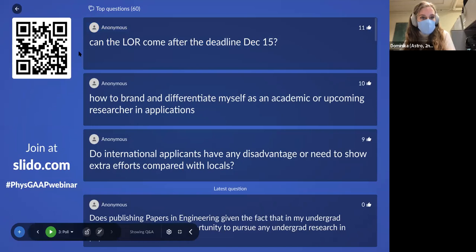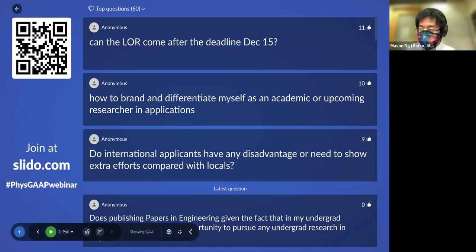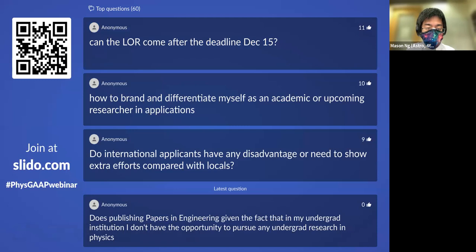Mason notes: there was an inappropriate comment on the Slido earlier — please do not add such comments. MIT takes this very seriously. This webinar is a service we're putting on for all of you, so please be respectful in the questions you submit and we'll try to get to as many as we can.